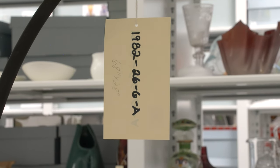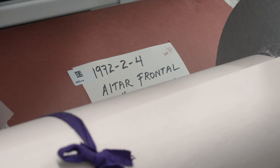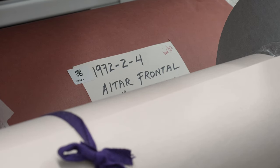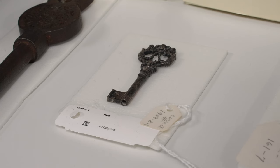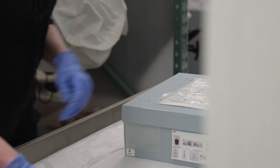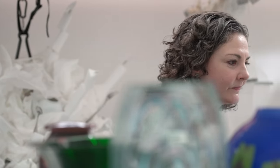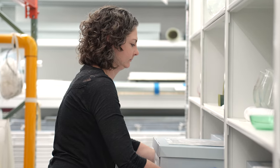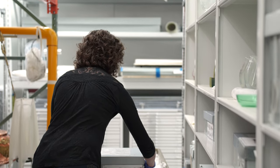Once an object is accessioned, it is assigned a unique number — the accession number — and ideally that number is actually marked on the object itself. There are various archival, conservation-worthy methods of marking objects with their numbers. That object is tagged with that number and also linked to all of its documentation and cataloging by means of that unique number.